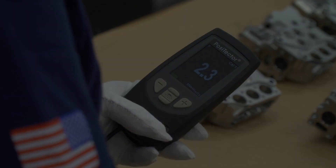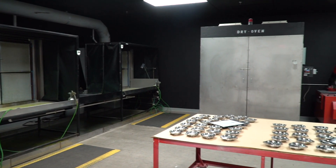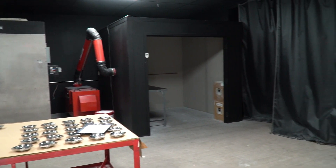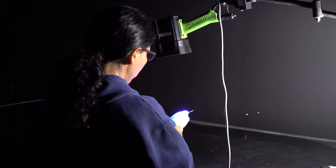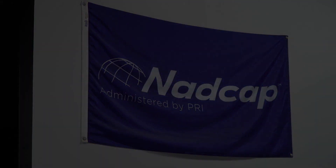Camatoid also offers fluorescent penetrant inspection, non-destructive testing of aluminum parts. This Boeing and NADCAP-approved service enables our customers to send parts directly to Camatoid for FPI inspection with a follow-on to the IVD coating process and paint application.